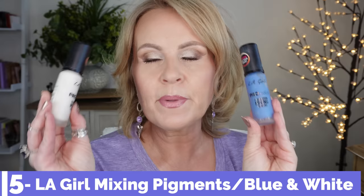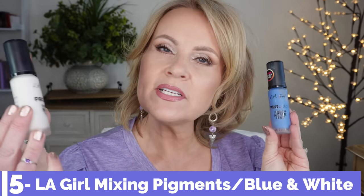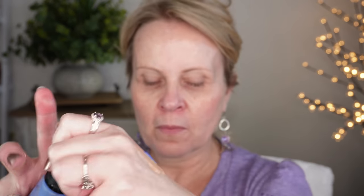I mentioned that the L'Oreal foundation can be very orange, but you can easily fix that with the LA Girl Pro Color Foundation Mixing Pigments. I have one in white to lighten a too-dark foundation, and one in blue — because blue counteracts orange perfectly. My cool skin can't handle an orange foundation, so I mix a little blue in and it immediately becomes my perfect color. These are lifesavers.